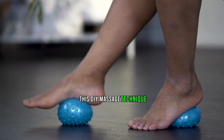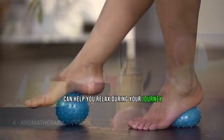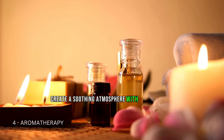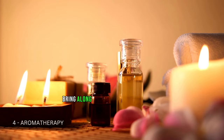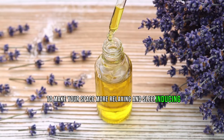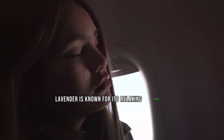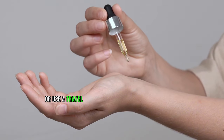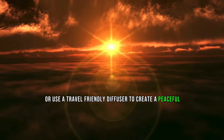Tip 4: Aromatherapy. Create a soothing atmosphere with aromatherapy. Bring along essential oils like lavender to make your space more relaxing and sleep-inducing. Lavender is known for its relaxing properties — apply a small amount to your pulse points or use a travel-friendly diffuser to create a peaceful environment.